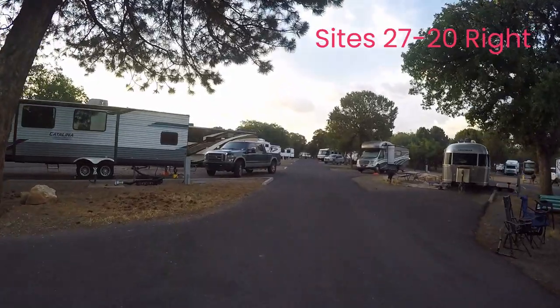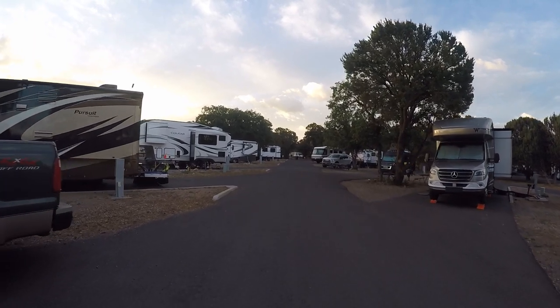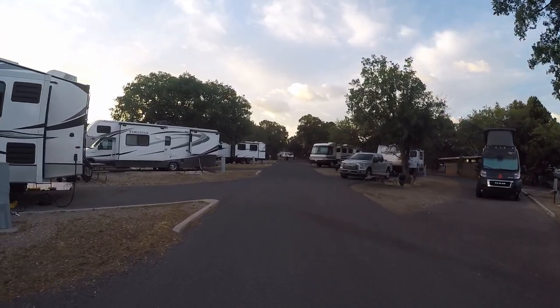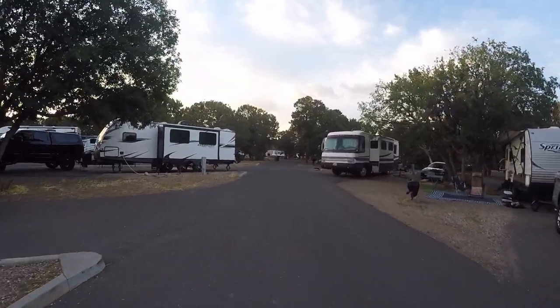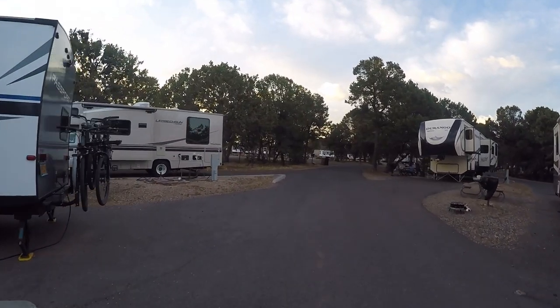We stayed at site 89 off M Street. All the sites are pull-throughs and angled well to get in and out. The trees can be low and we did hit a couple with the RV, so expect to hit some branches if you have a class A or fifth wheel. Next, let's talk about facilities.